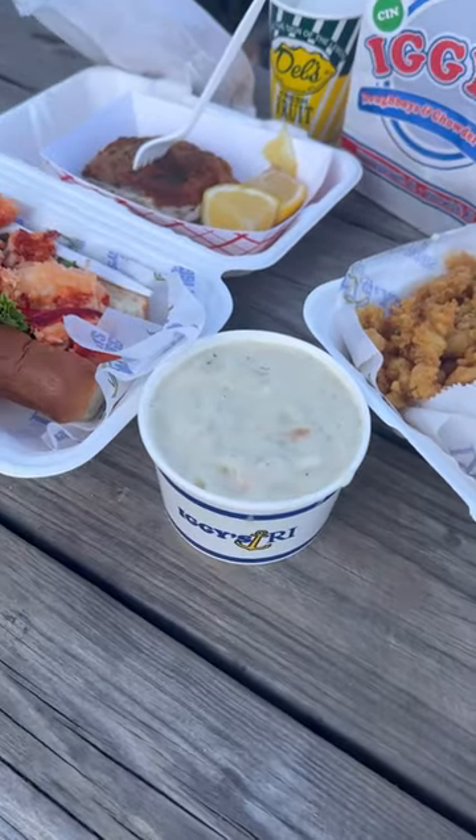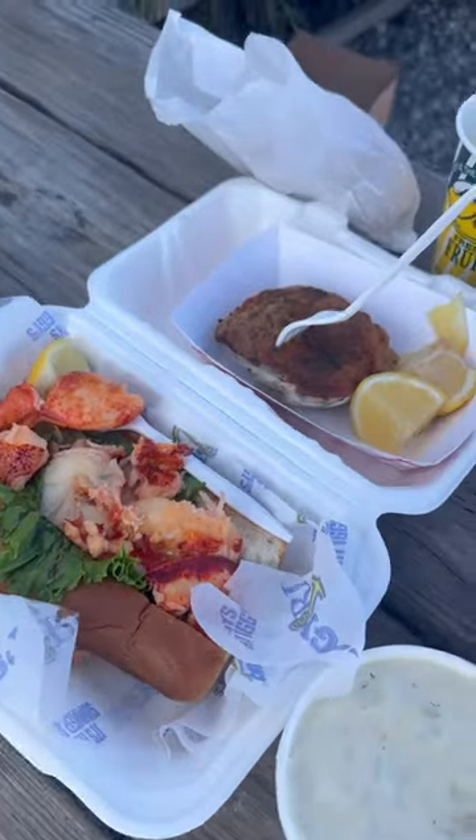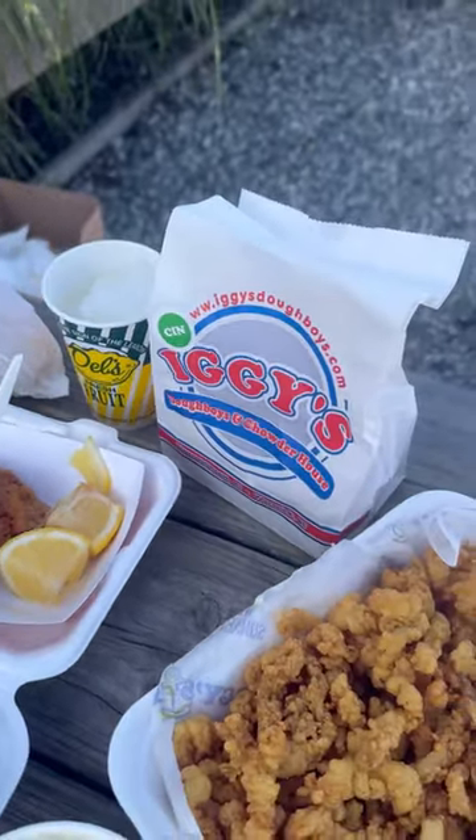First, the fried clam shrimp dinner, the classic New England clam chowder, the warm Connecticut style lobster roll, stuffed quahog, Dell's lemonade, Doughboys, and more.